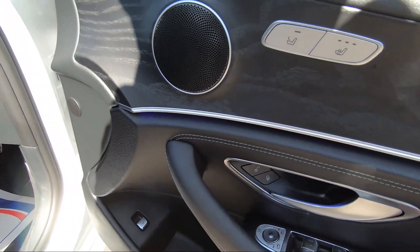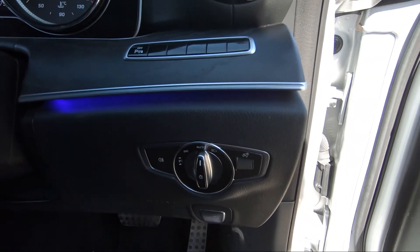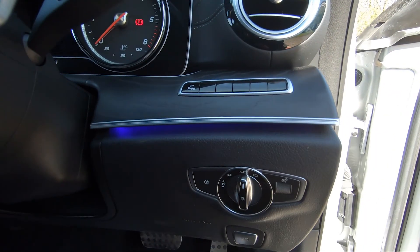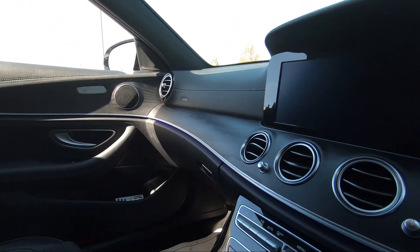There's a boot release down there as well. Stepping inside on the right we've got our auto lights, and as you may have noticed we do have ambient lighting throughout this vehicle, which looks fantastic especially when it's a bit darker outside.